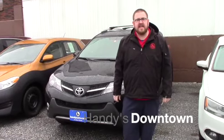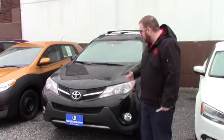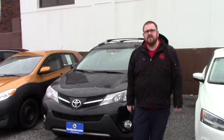Hello Heidi, Nick Lambert here from Handy's Downtown. Thank you for your inquiry on this 2013 Toyota RAV4 that we have here. Just wanted to go over a few features of the vehicle with you.